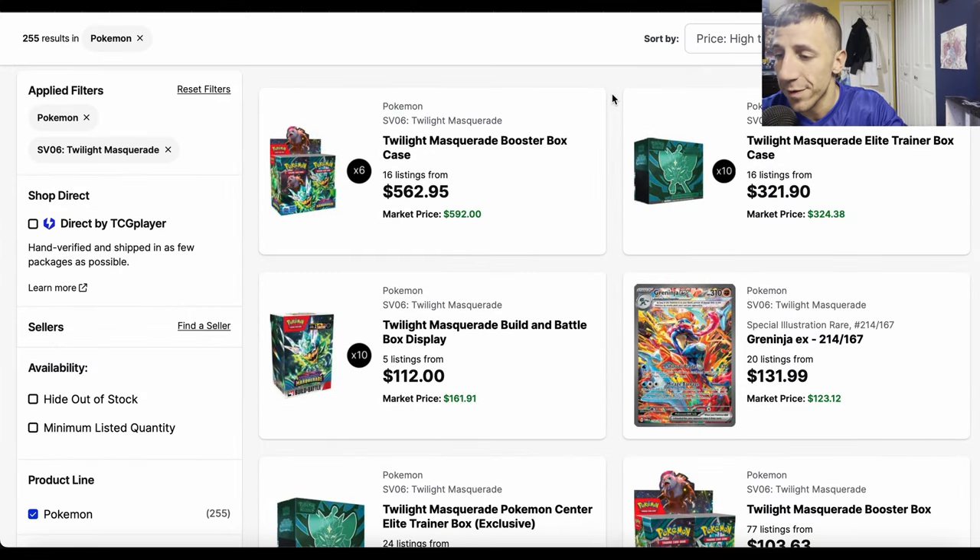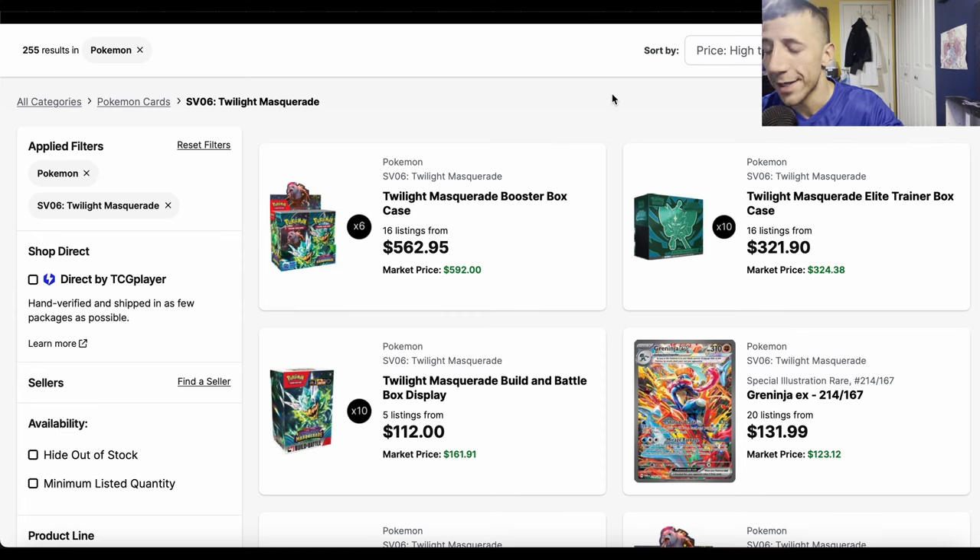If you already took advantage of deals on Twilight Masquerade and opened packs, scratched your itch, and didn't get everything you wanted — trade what you can, then sell the rest on Facebook Marketplace or OfferUp. Mix it with other bulk to make 500+ cards, add some random EXs and full arts, price it at $30-40, and someone will buy it. You'll get good money back, and if you got lucky with the pulls, great.